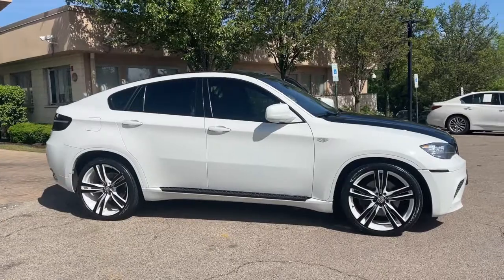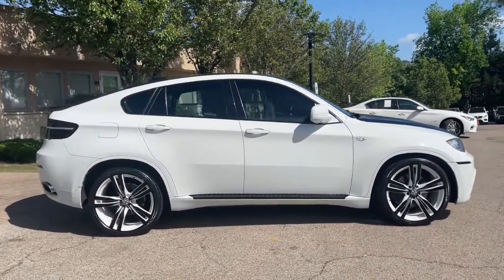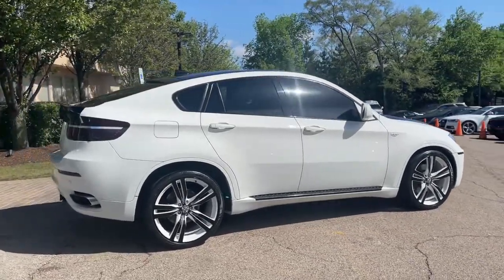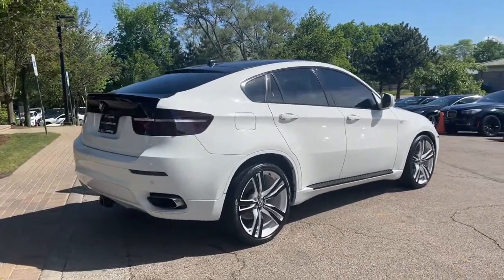Finished in alpine white over black Nevada leather interior. Navigation system, rear view backup camera, front and rear park distance control, heated front and rear seats, and heated steering wheel.